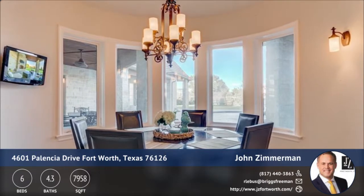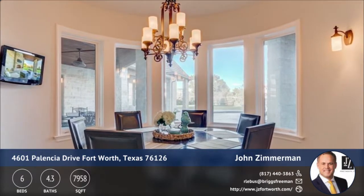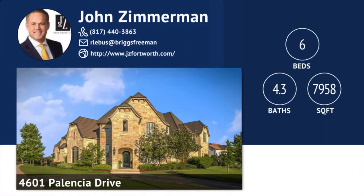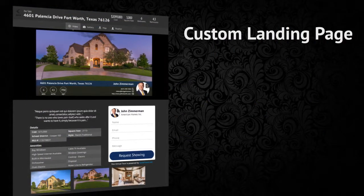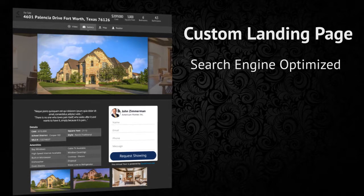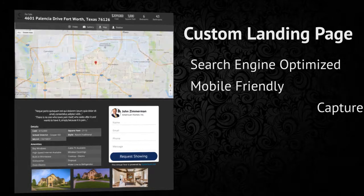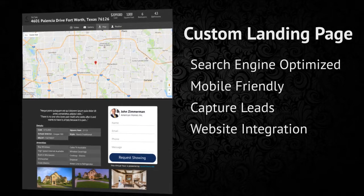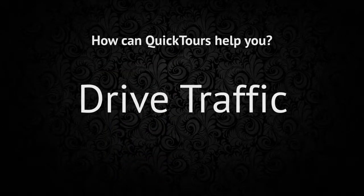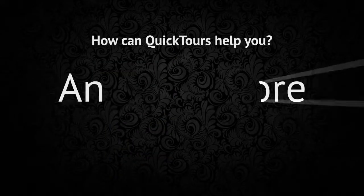This property highlight video is syndicated out to Facebook, YouTube, your landing page, and your virtual tour. It's designed to grab the attention of prospective buyers and get them interested enough in the home to set up a showing with you. Up next is a custom landing page for your property — designed to be search engine optimized, mobile friendly, capture leads, and integrate seamlessly with your own website. Our goal is to help you drive traffic, get more leads, and sell more homes.